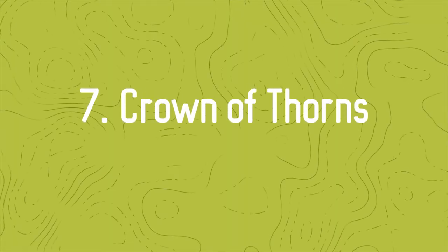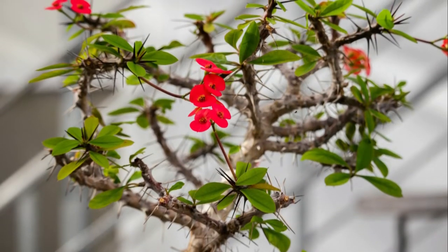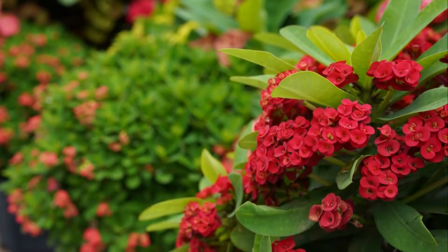Number 7: Crown of Thorns. It's one of the most striking succulents with red flowers. This small, compact plant looks gorgeous with blooms on top of the leaves that look like small buttons.